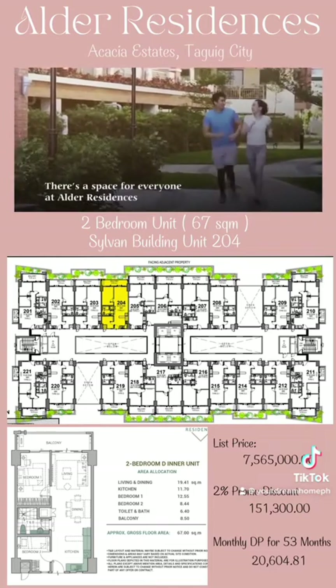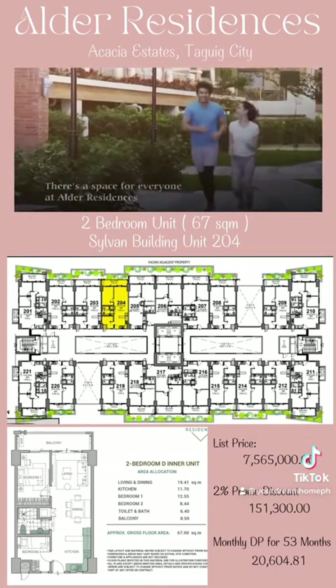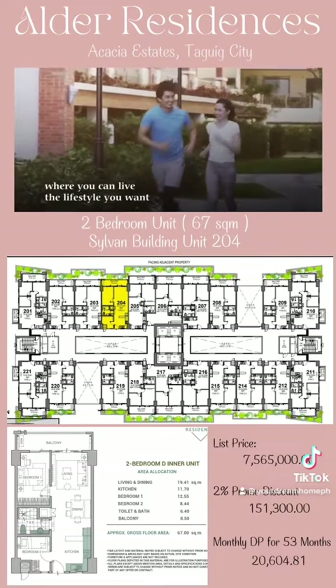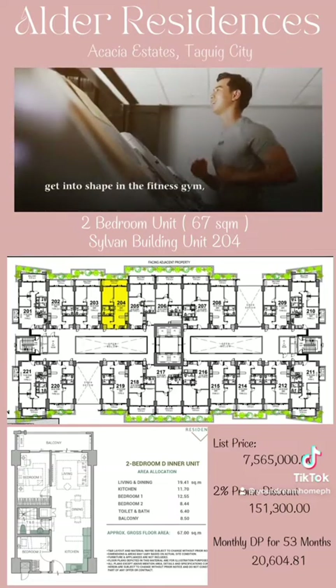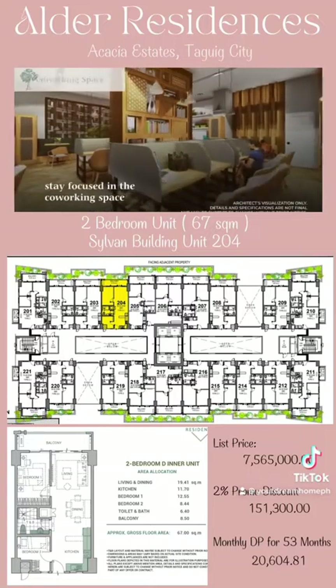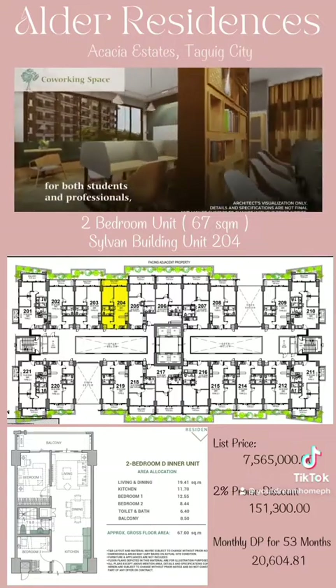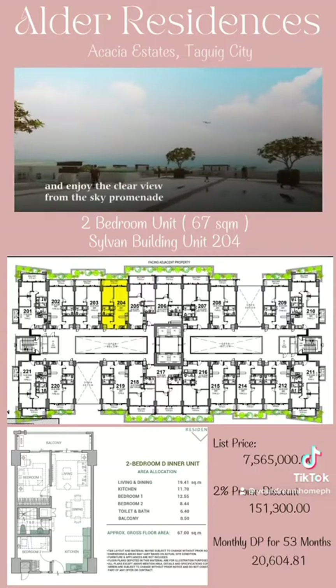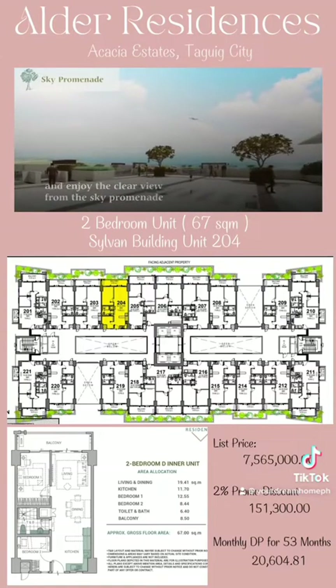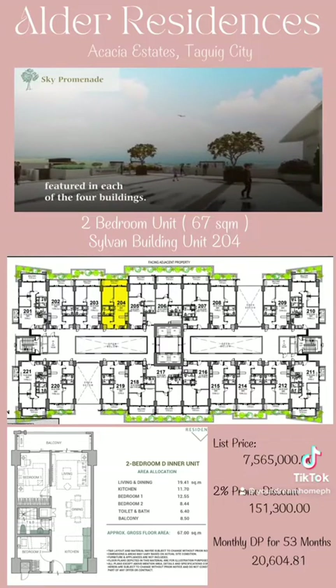There's a space for everyone at Alder Residences, where you can live the lifestyle you want. Get into shape in the fitness gym. Stay focused in the co-working space for both students and professionals, and enjoy the clear view from the sky promenade, featured in each of the four buildings.